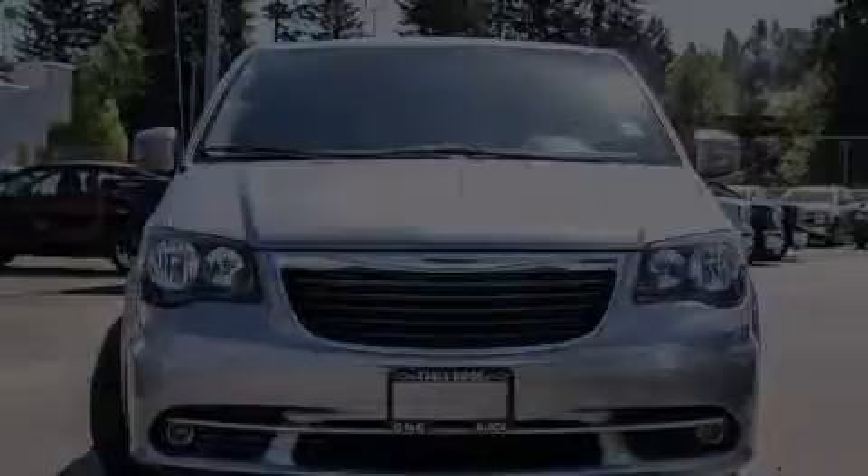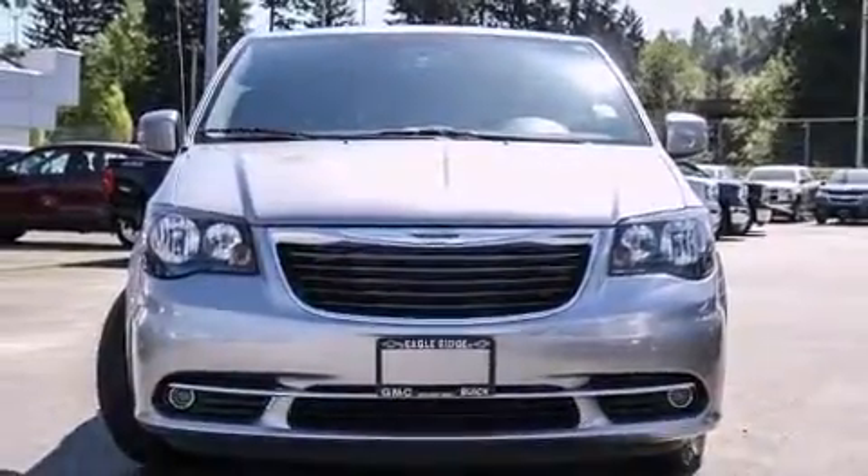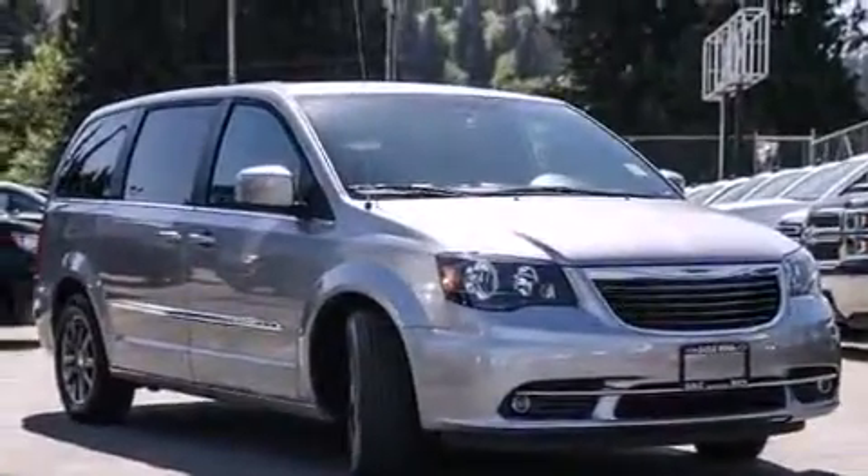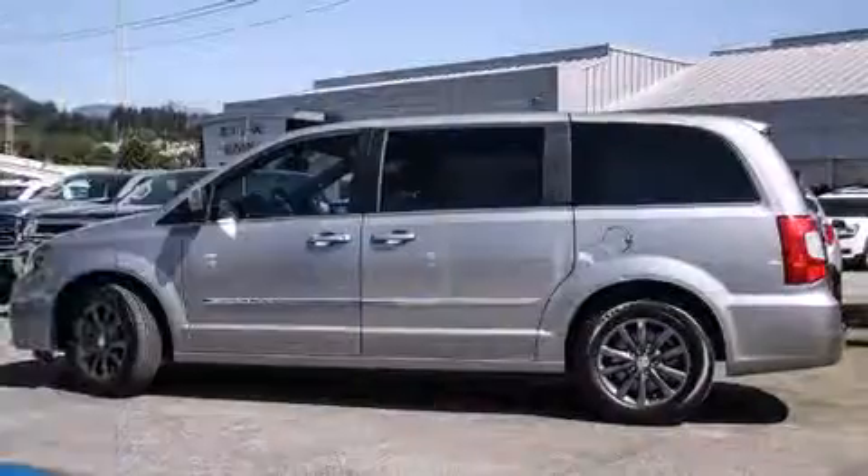Climb inside the 2015 Chrysler Town & Country. Under the hood, you'll find a six-cylinder engine with more than 270 horsepower. And for added security, Dynamic Stability Control supplements the drivetrain.